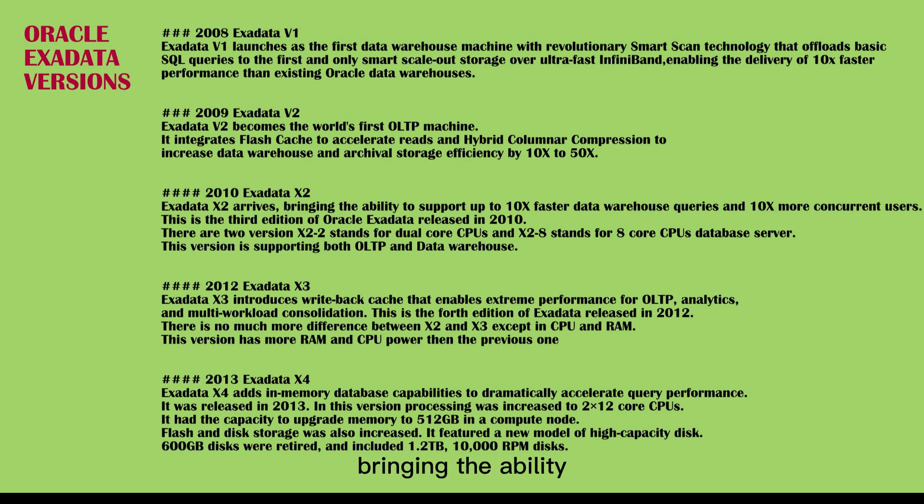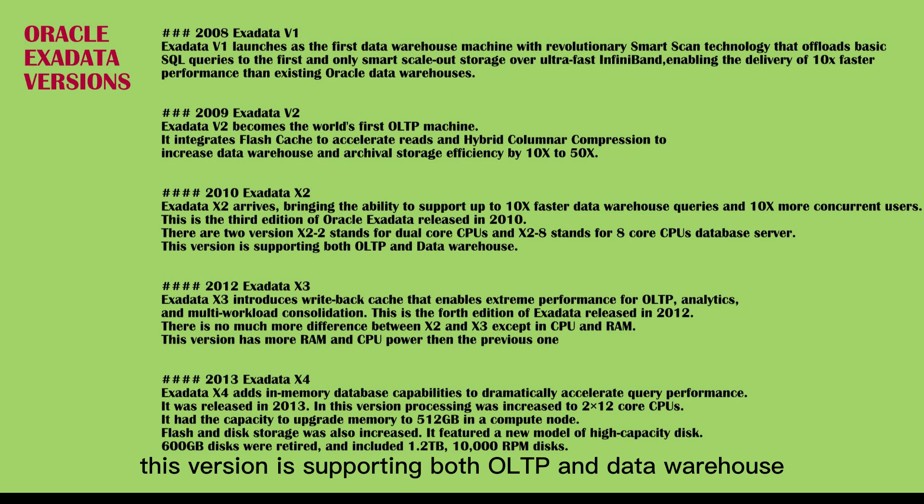Exadata X2 arrives, bringing the ability to support up to 10x faster data warehouse queries and 10x more concurrent users. This is the third edition of Oracle Exadata, released in 2010. There are two versions: X2-2, which stands for dual-core CPUs, and X2-8, which stands for 8-core CPUs database server. This version supports both OLTP and Data Warehouse.